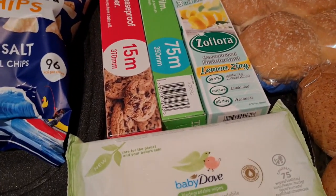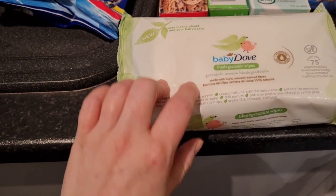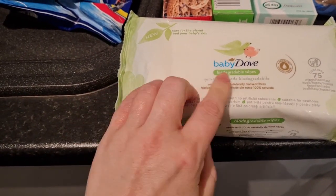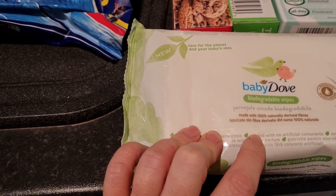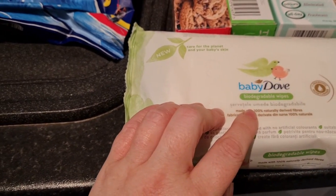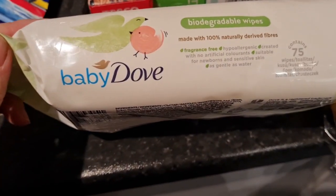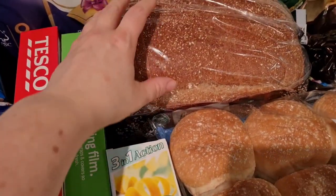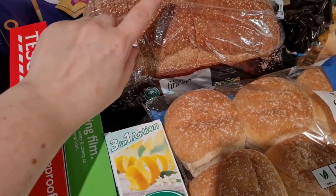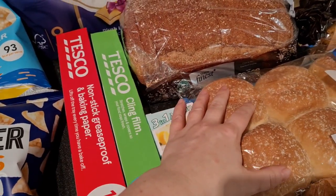Some Baby Dove wipes — the children are three and four but sometimes you need a wipe when you're out. These are biodegradable ones, apparently 100% biodegradable with naturally derived fibers, so they're better than the regular ones and will last us ages. We've also got some Tesco Finest bread — I find it's really nice at 99 pence, almost the same price as branded stuff but I think it's nicer. Just wholemeal today.